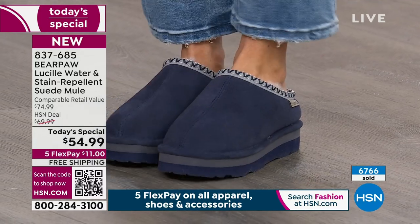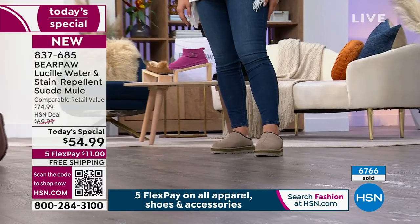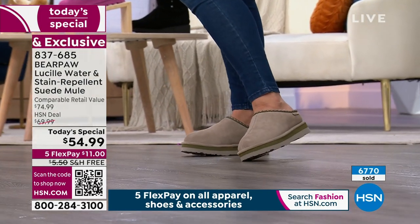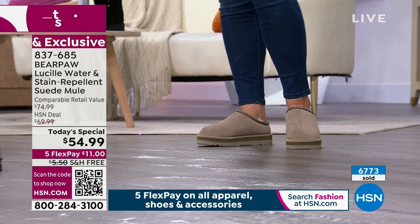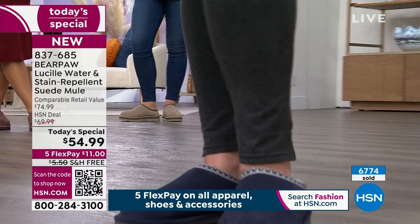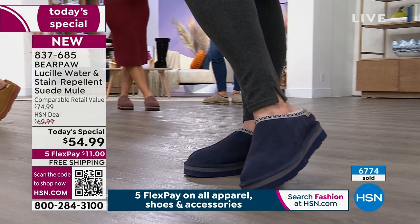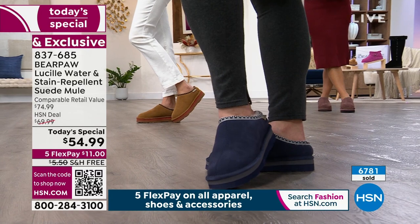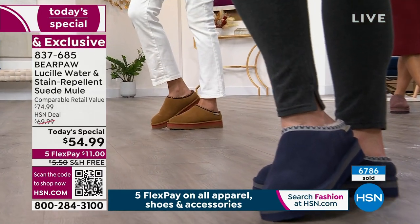When you walk, the shoe stays on your feet — no slipper shuffle. You can run downstairs, walk the dog, go get the mail. These are outdoor shoes, substantial shoes, serious shoes. No one is doing incredible luxe suede that is water and stain repellent with genuine sheepskin linings and footbeds for under $54.